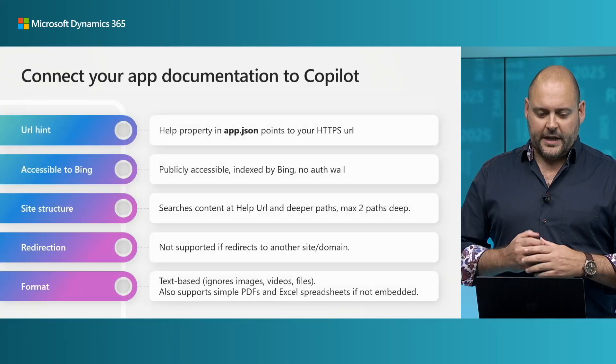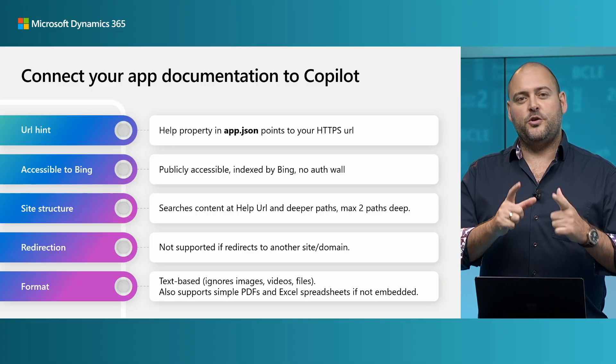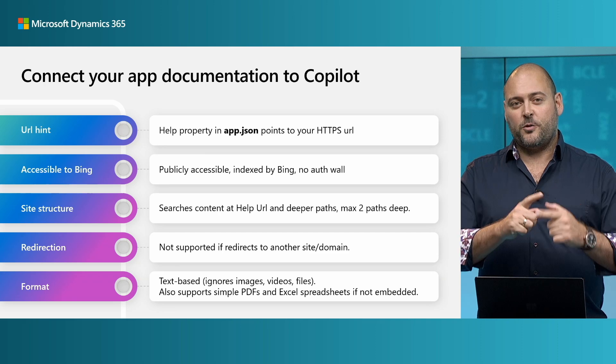Fabricam project management is, of course, a sample app I built myself to illustrate how this works. So how about your app? Copilot might already be able to answer questions about your apps if you've already linked them to your online documentation — that might be ready to go with no additional effort on your part. Install your app, give it a try, and find out. If you do see that Copilot is struggling with some answers, I want to share some tips on how you can get your online documentation ready for Copilot.